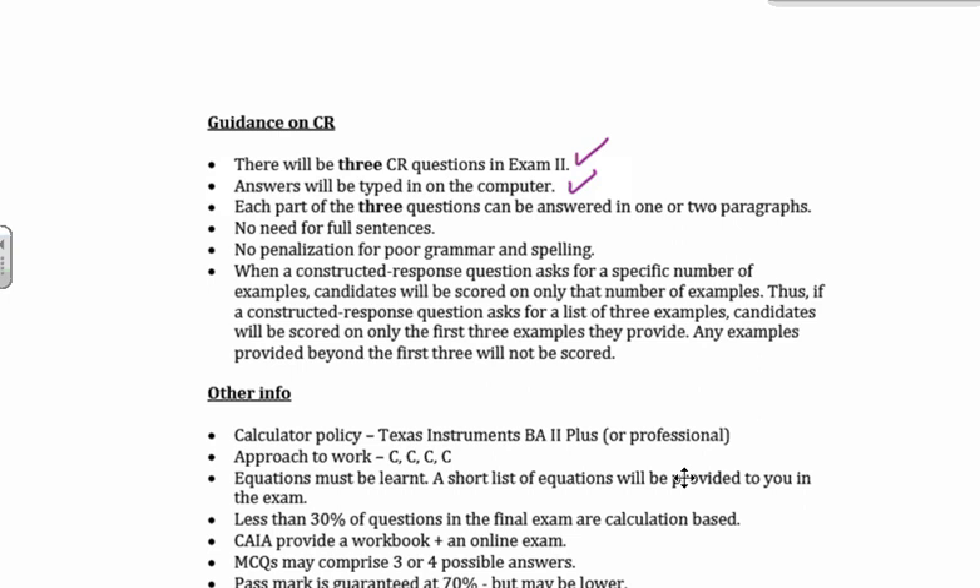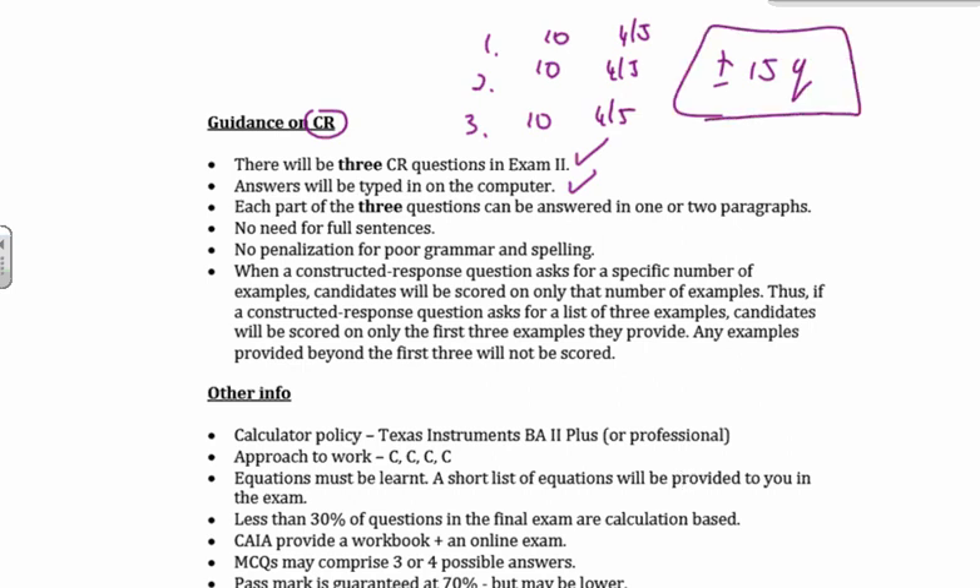When they talk about constructed response, people say, 'oh, essays.' No, not essays. Constructed response — it's a response that is constructed in a certain manner to give the solution, nothing more than that. Each constructed response of your three is worth 10 marks and is broken down typically into maybe four or five sub-questions. You can expect plus or minus 15 shorter questions overall. This is not an essay — they're asking you pointed questions which you need to answer. You can generally answer them in one or two paragraphs. The good news is you're not penalized for poor grammar and bad spelling.